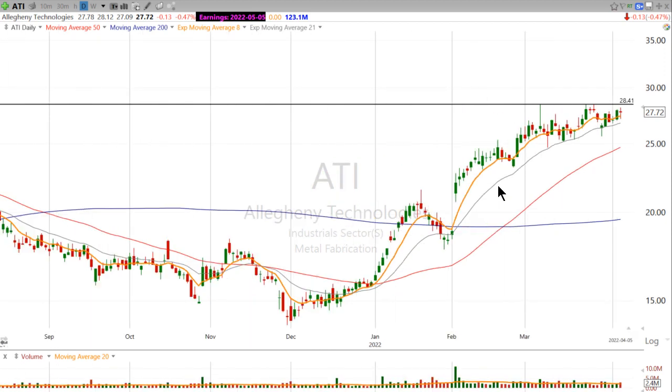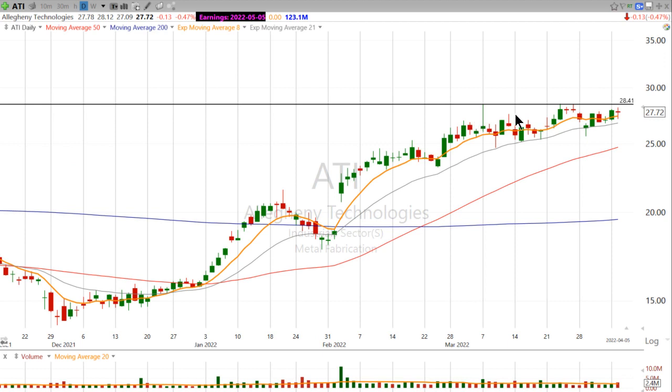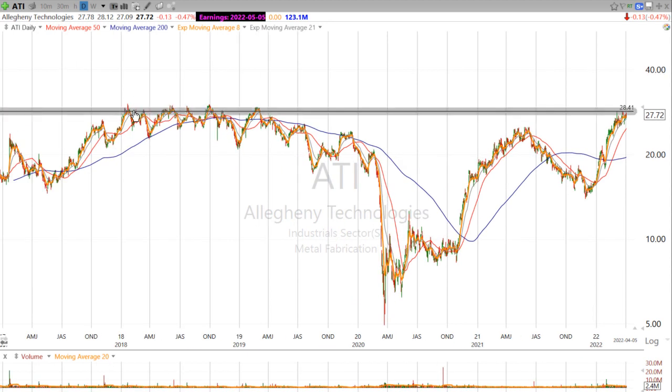Here in ATI, you can see if I zoom out, we're above all the major moving averages. And price recently is bumping up against this 2840 level. If I zoom out, you can see that kind of corresponds with some old resistance from way back here. You can see how price really had trouble with this old level through 2018, 2019, and then it finally broke down.